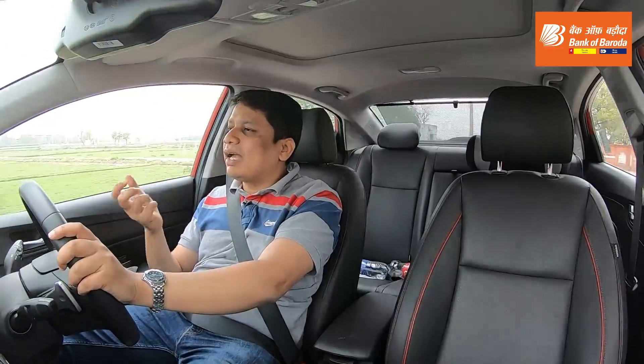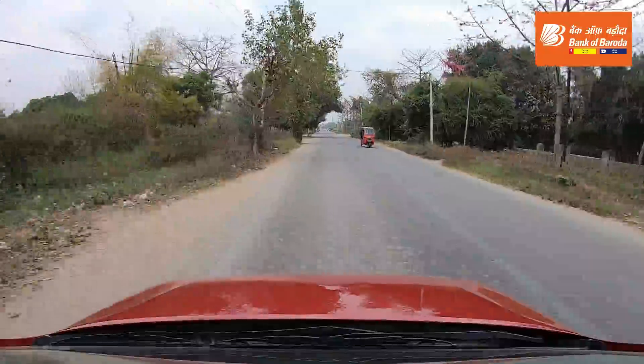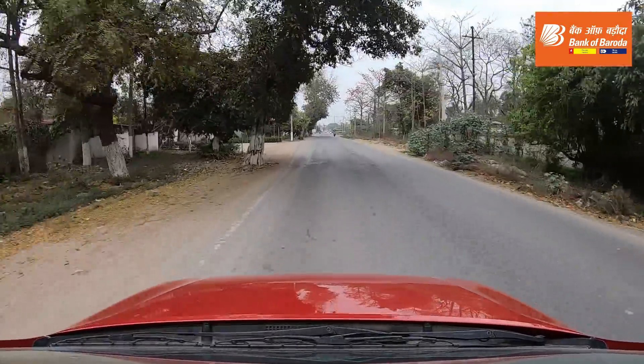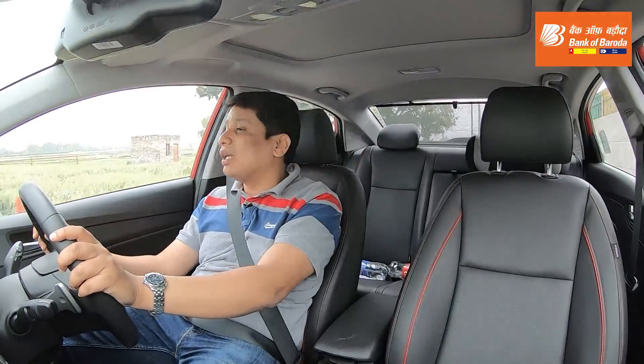It's a very smooth, very crisp engine. Hyundai engineers must be commended for the overall cabin isolation of the car, because the cabin really feels very quiet — it's a nice and plush place to be in. There's a lot of sound-deadening material used. There's no wind noise, no tyre noise, and definitely no engine noise.